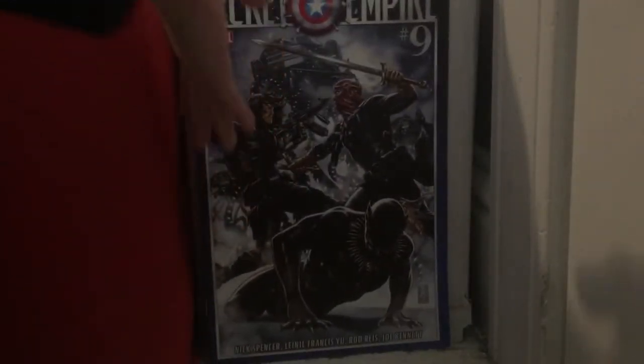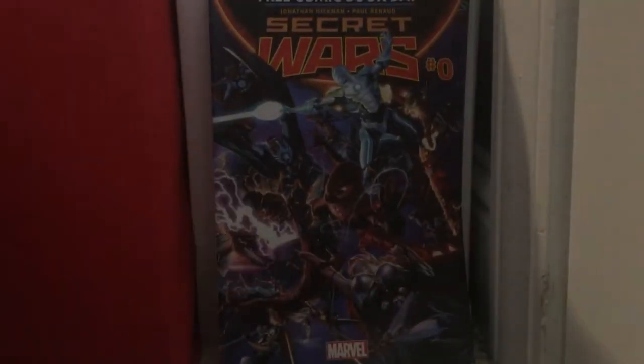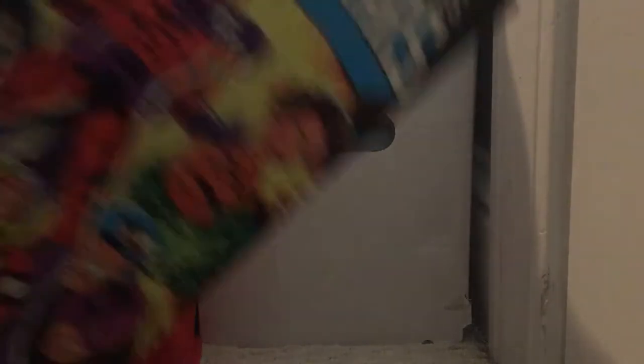Secret Empire issue 9 — nice book. Secret Wars issue 0 — a Free Comic Book Day book — this is from my first one. This book kind of makes me mad because I saw the first ever issue of it at Carbon Hill Comic Con. I had spent 40 bucks on 6 books, and then I saw this book for 12 bucks — not the one I'm about to show you, but the first ever issue.